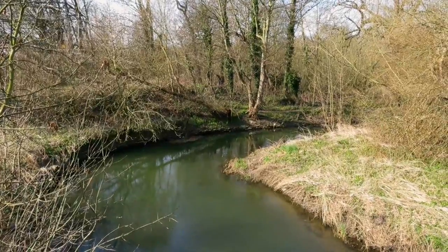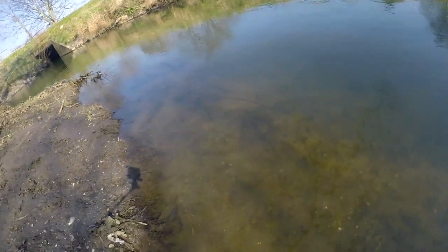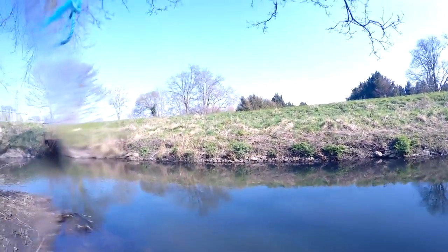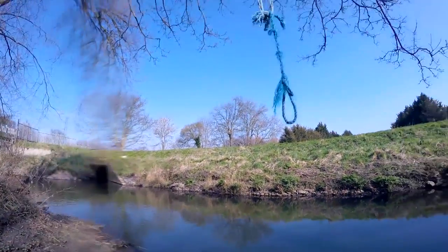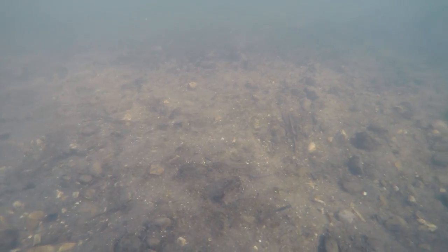Here's the River Roding, chundering past. This is a really beautiful stretch, actually, when you walk towards the Thames from here. The stretch between here and Ilford is really beautiful. But I'm not going to be lured that way today.